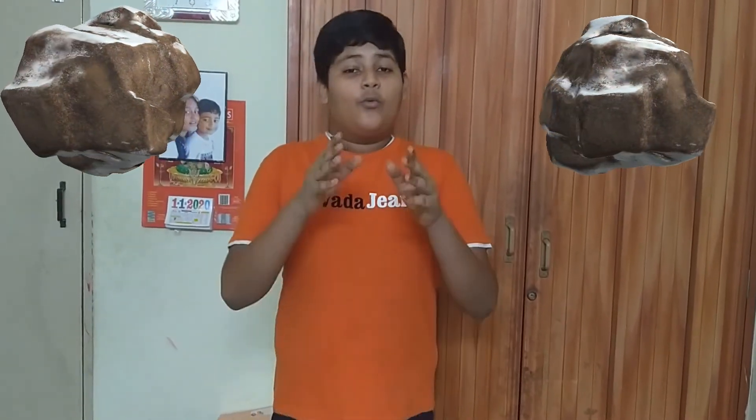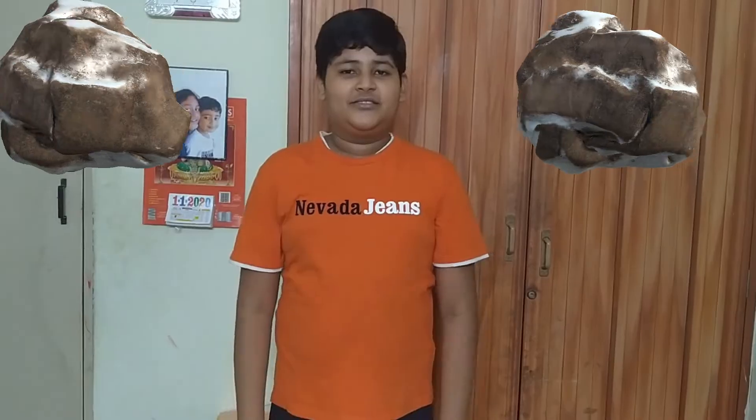Hi friends, I hope everyone knows how the dinosaur species were destroyed — yes, it's because of an asteroid. Today in this series we're going to see about asteroids. This is an interesting video, so watch till the end.